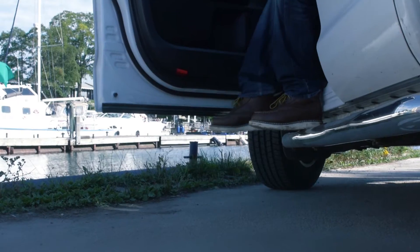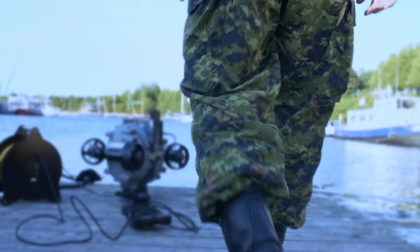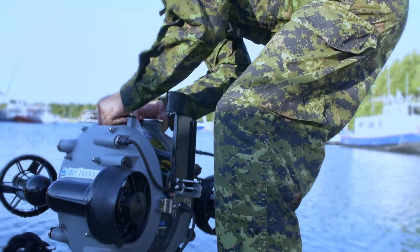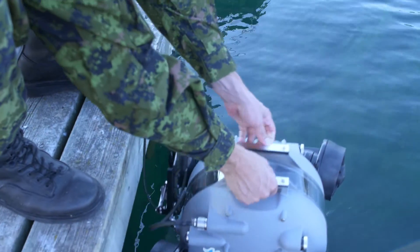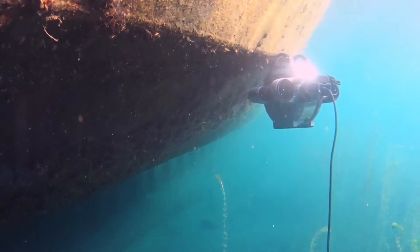We have scientists out there collecting data with our ROVs. We sell ROVs to military, we sell to commercial and salvage divers, underwater archaeology, environmental agencies and research, and of course we still sell to people who are just interested and curious about what's below the waves.